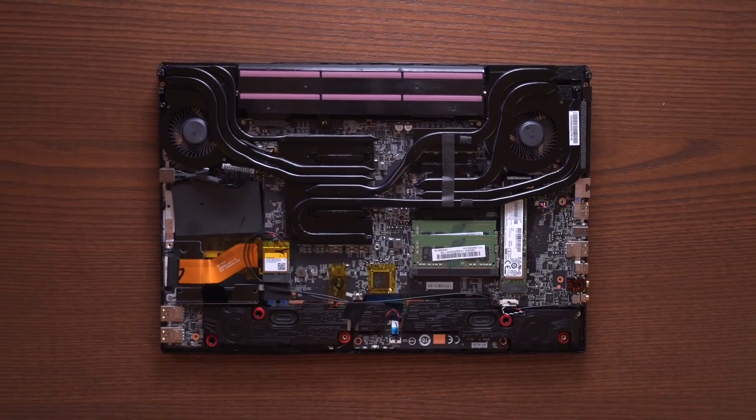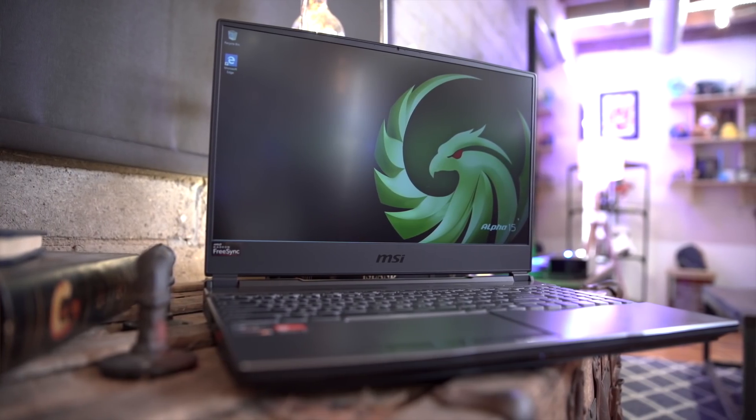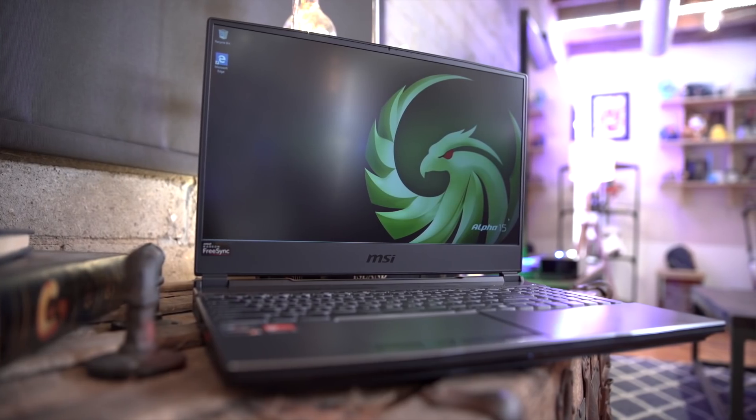Now that we've completed the hardware introduction, let's take a look at it in action. The choices of 144Hz and 120Hz fast response panels provide a flowing gaming experience, and AMD Radeon's FreeSync technology provides tearing-free and stutter-free smooth gameplay.